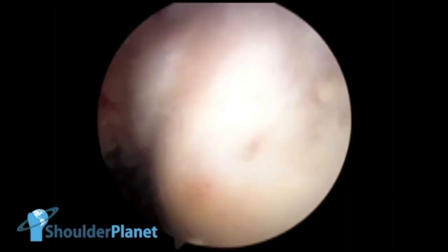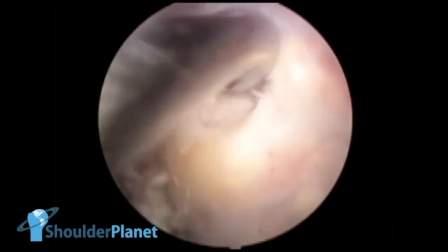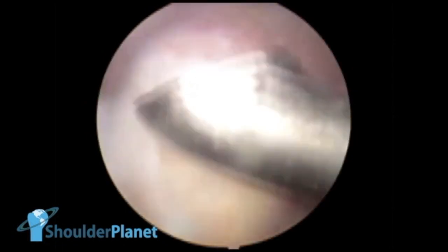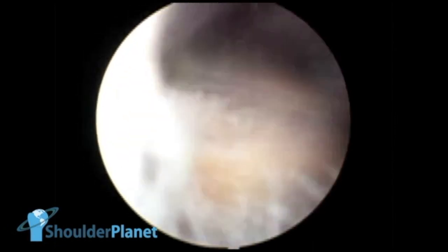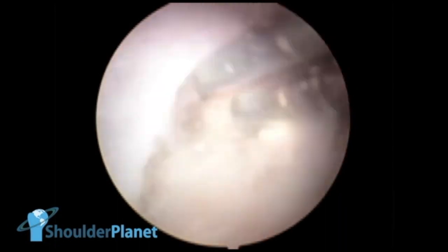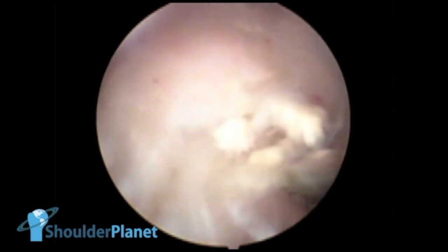Through the posterolateral portal, we entered with the small curette again and continued to remove all the calcific deposits. We then switched portals — watching through the posterolateral portal and working through the lateral portal — still removing all that calcium. We used simple instruments: not only the small curette, but even a simple probe, with which we could remove the bigger pieces. The biggest pieces were removed with a simple hemostat, a simple Kelly.